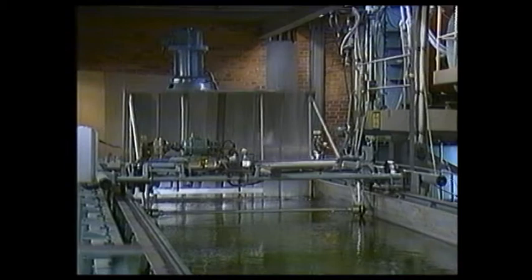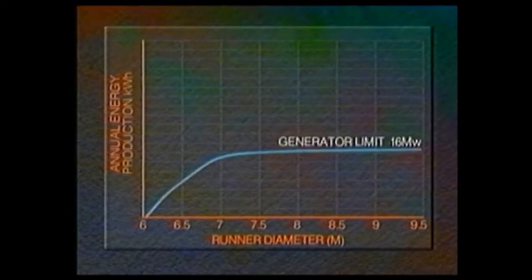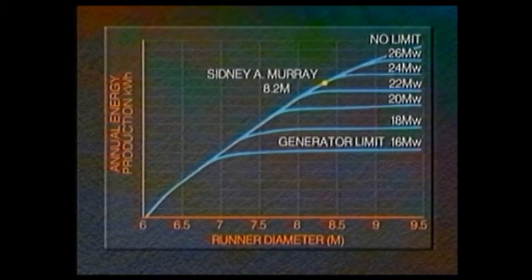This was a major consideration as the electricity generated was to be sold at a profit. From curves of predicted performance, the final specification was selected giving a speed of 52 rpm and a runner diameter of 8.2 meters.